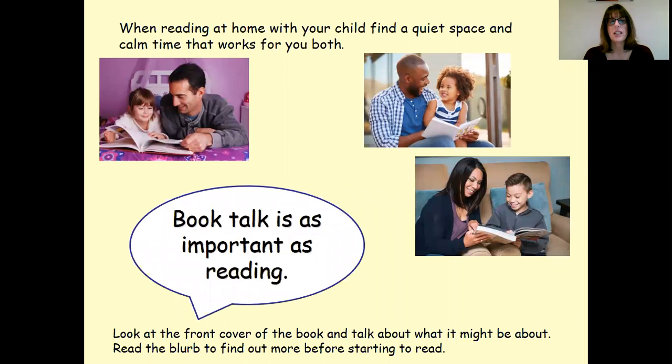I think the most important thing is to find a quiet space and a calm time that works for both of you. It's always tricky in a busy household to try and find that, but it's so important that it's a time when you're both ready and calm and the child's not too tired — it's a good time to read and share together.